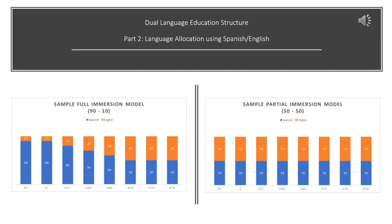In the 50-50 model, students immediately start learning in both languages for 50% of their day in each language, and it continues that way throughout their academic career in dual language, regardless of the grade level.